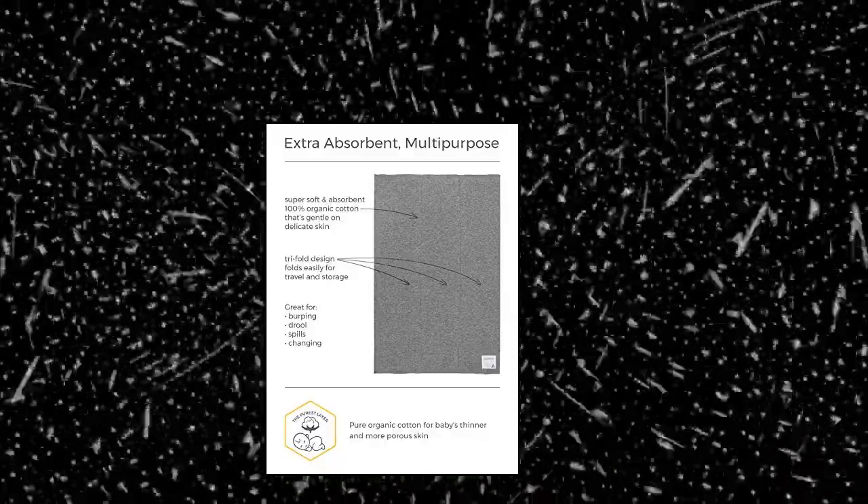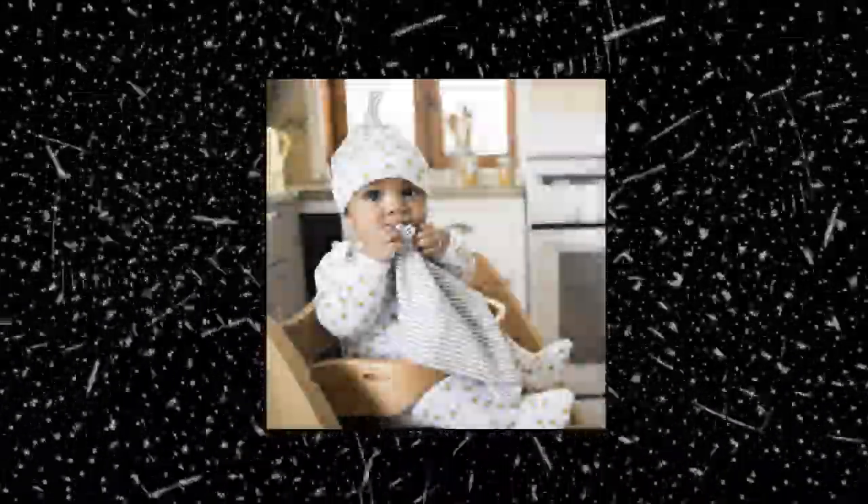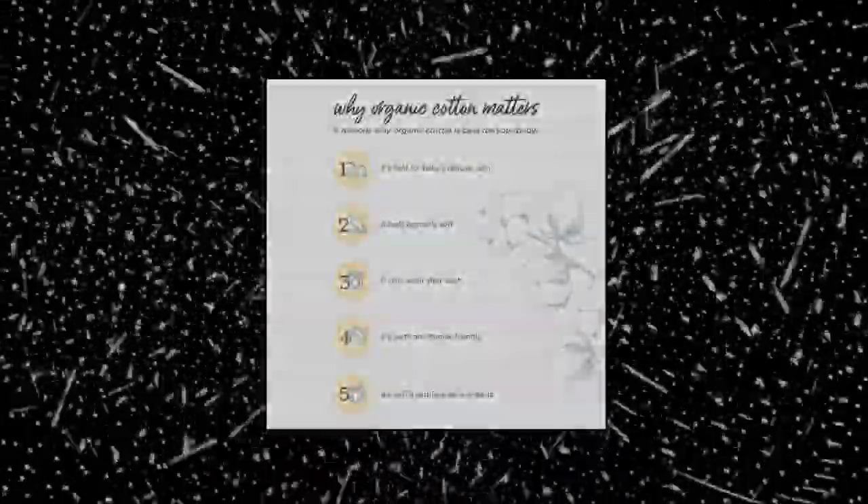Burt's Bees Baby Burp Cloths — 100% Organic Cotton, Absorbent 5 Pack Dual Cloths. These measure a large 17 inches by 12 inches for extra over-the-shoulder protection. They are 2-ply for added thickness and absorbency, and feature a 3-panel design for easy folding and storing. The supple 1x1 rib knit fabric is naturally stretchier and more durable than jersey knit.